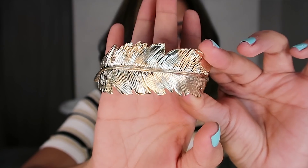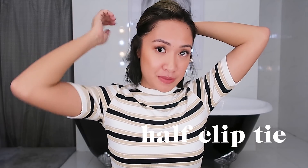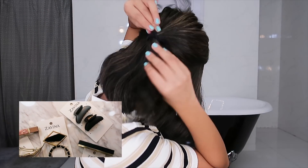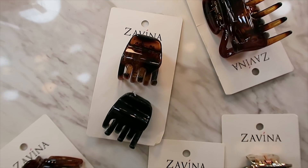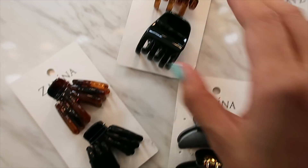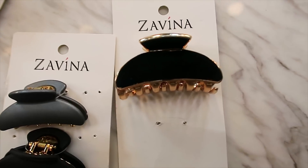The first look we're going for is the office look. You want to look neat, professional, and elegant. My option for you guys is the half clip style. You can wear this alone as is, or you can opt to wear it as a half pony look as well. These are super nice basics and you also have the fancy ones.